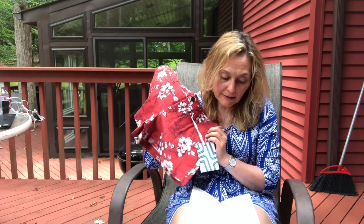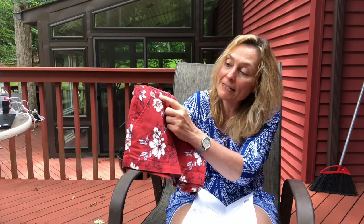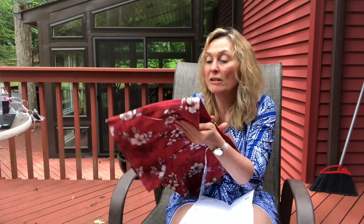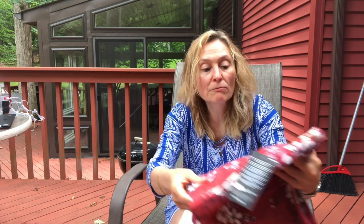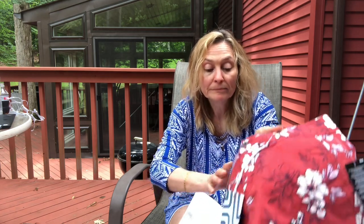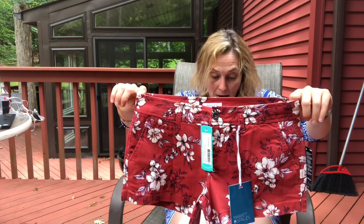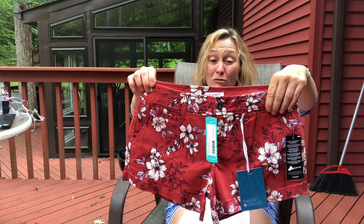First up are the shorts I picked out. I specifically asked for four-inch printed or solid colored shorts. These are Market and Spruce — the Alisha three-inch embroidered shorts. They're embroidered with just a little red stitching on the pocket and back pockets, but I'd call them printed, not embroidered. They're a dusty red, not fire engine red. The leaves are blue, the flowers are off-white with a blush pink center. She sent them in size zero and they look like they'd fit — they're mid-rise, but they actually look more like a low-rise to me.